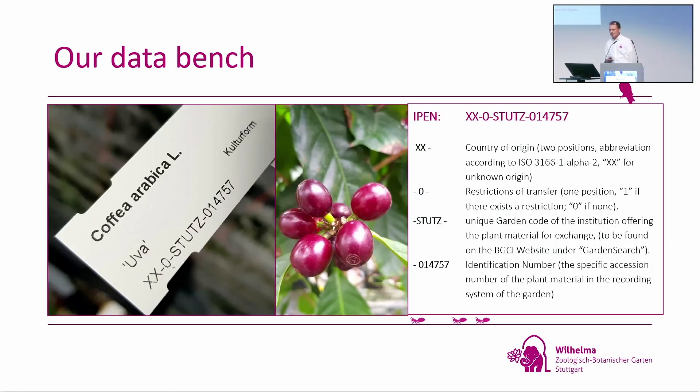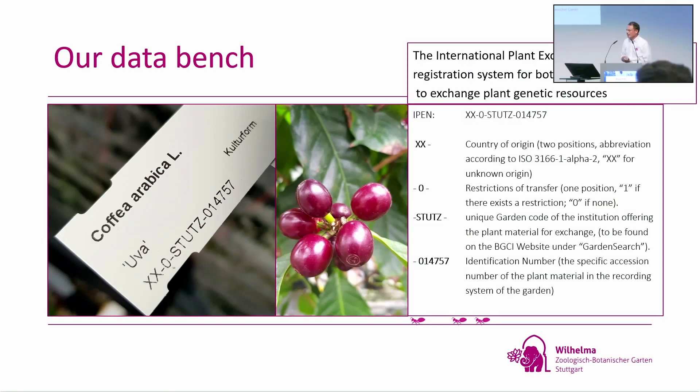Behind this there's a database, because you can only work with the plants if you have all the data you need. We use the International Plant Exchange Network, IPEN — a system which all botanical gardens worldwide use to identify each plant species. If some of you sent seeds from a new variety, we generate a code. At the beginning there's a double X, which means the origin is unknown. In our collection we always say unknown because of Nagoya — I'll explain that later.